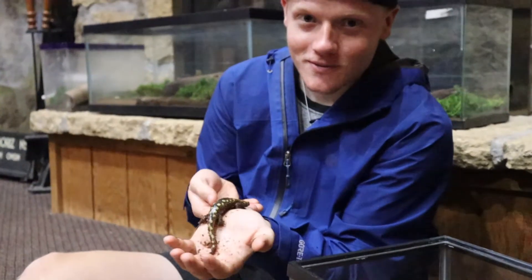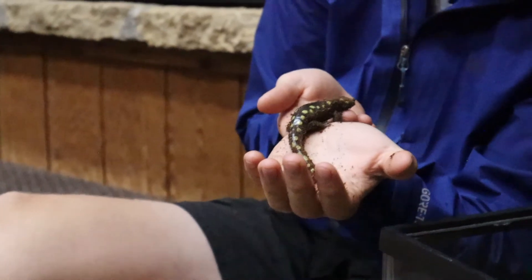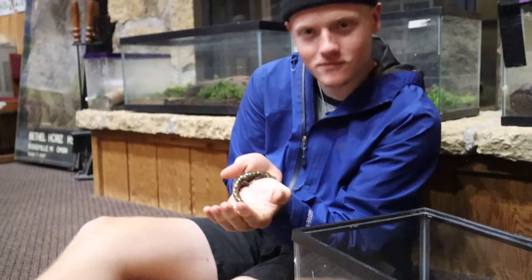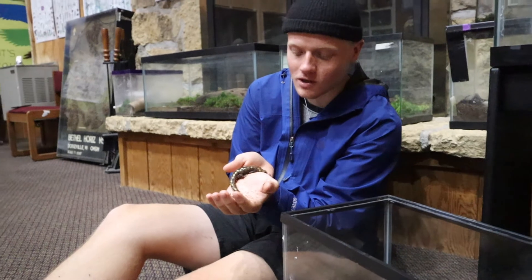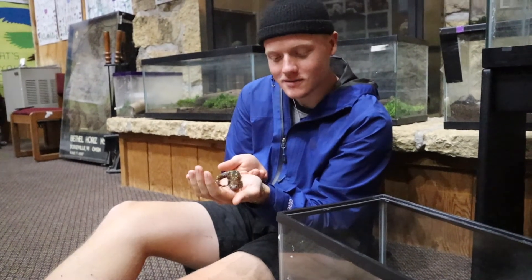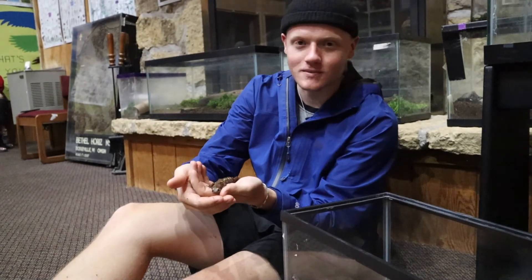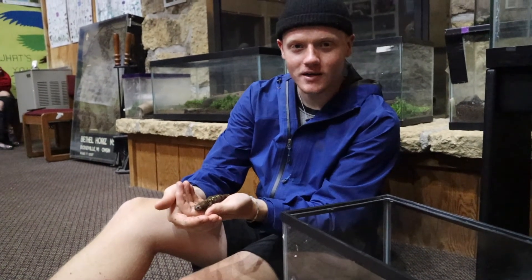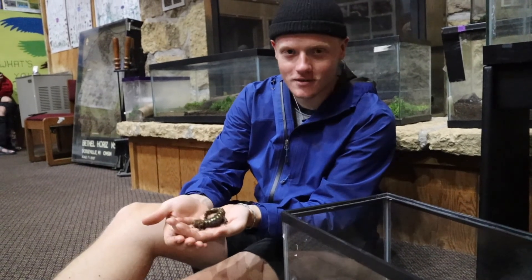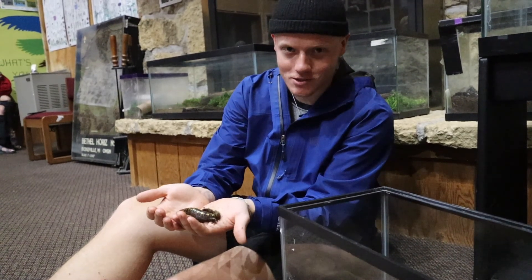Thank you for watching this short little installment on the spotted salamander. I had fun making it and I hope you enjoyed watching it. I hope before I see you on the next one that you get outside, even if it's just around the block — maybe go to a forest nearby your house. Make sure you get outside and enjoy your time out in nature. Thank you for watching.